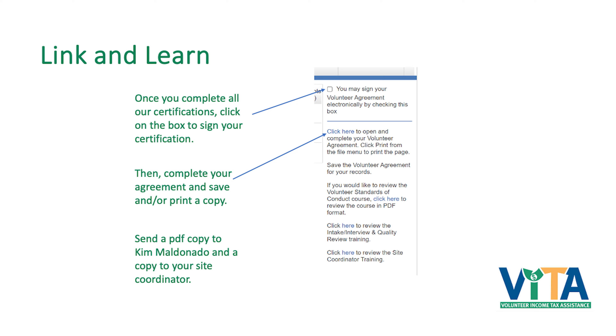Once you complete all the certifications, you can go in and sign it electronically. All the information you entered while registering will show up on the certificate they call a 13615. You go in and sign it electronically, then click the blue link to complete the agreement and save it as a PDF. You will need to send that to me, and also give a copy to whatever site coordinator at whichever site you're working at — that coordinator will need a copy. It has to be on site if we're ever audited. Last season the IRS showed up at four of our sites.